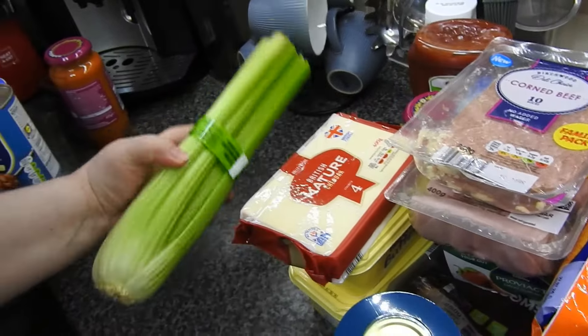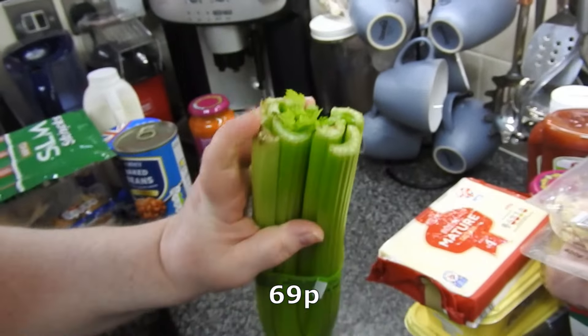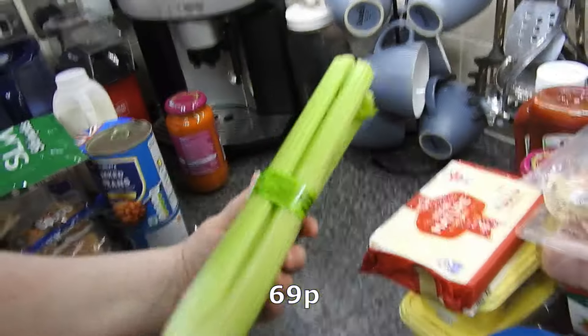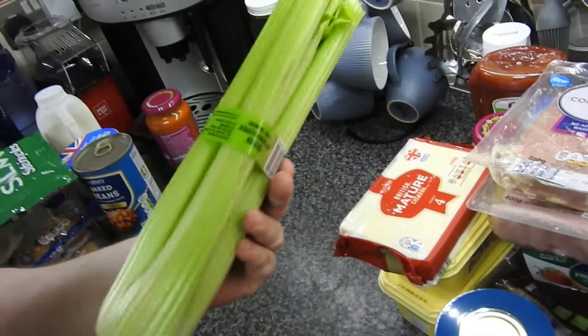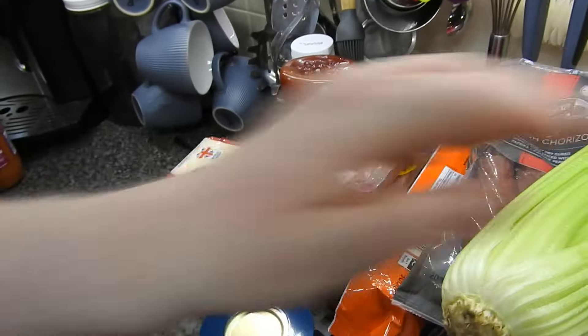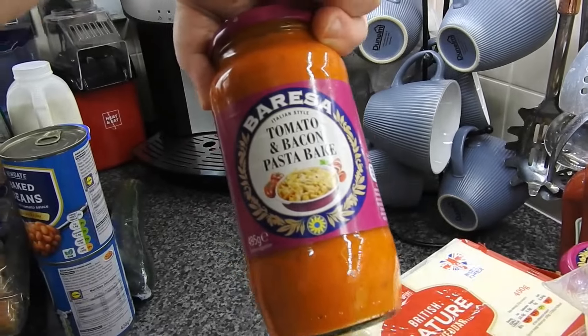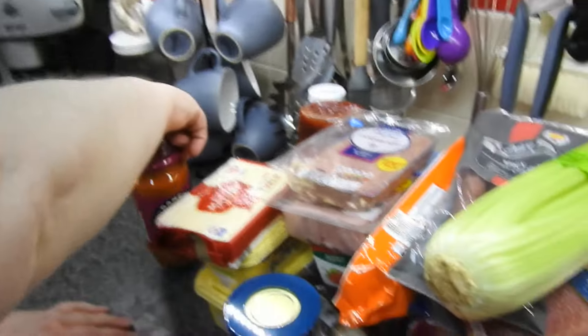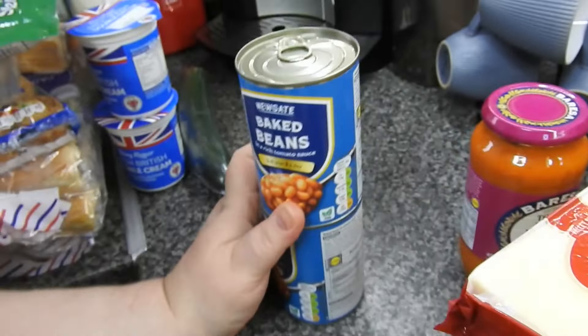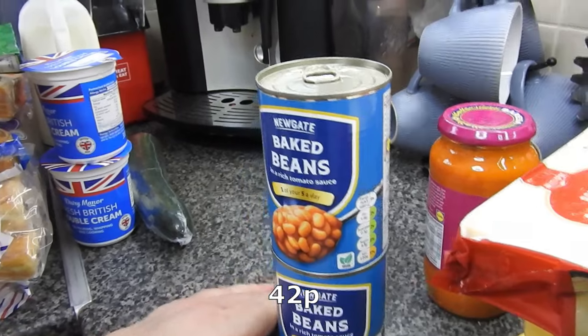The lovely corned beef — although the price of that is getting ridiculous as well, to be honest. The celery — it does feel good actually, look at that. But there's no plastic wrapping on it anymore, which is good really. I don't see why they need it anyway. Another tomato and bacon pasta bake sauce — they're trying to even get the labels to look like Heinz. They're trying to imitate them so much, aren't they. But these are better. Baked beans — two of those.